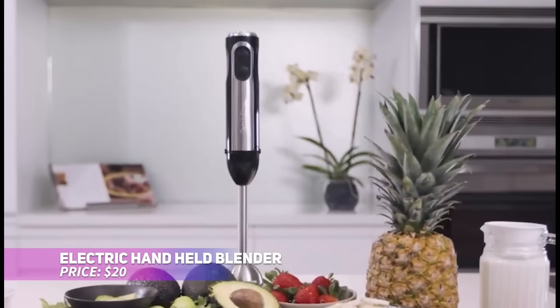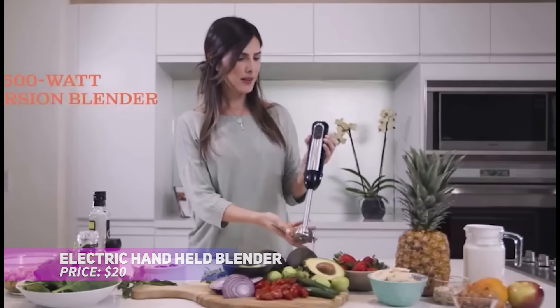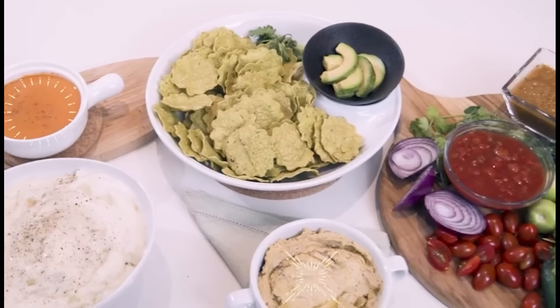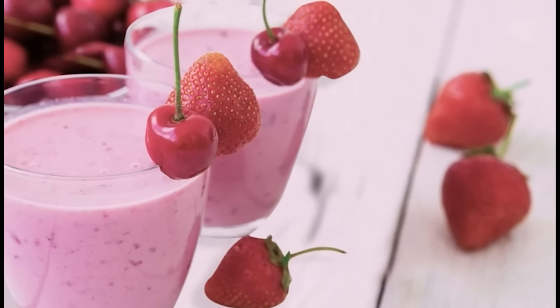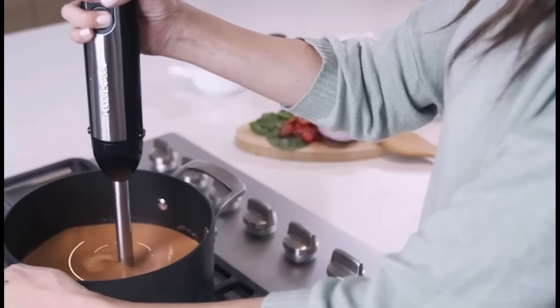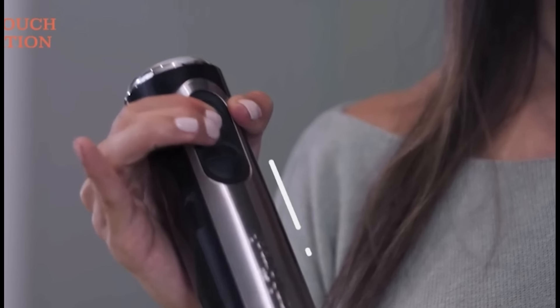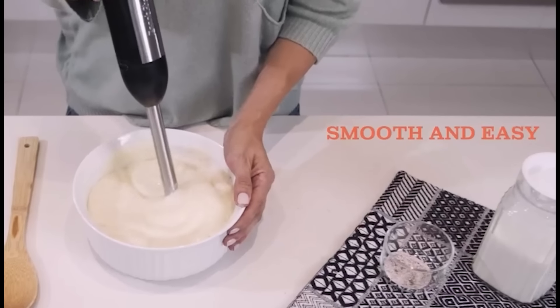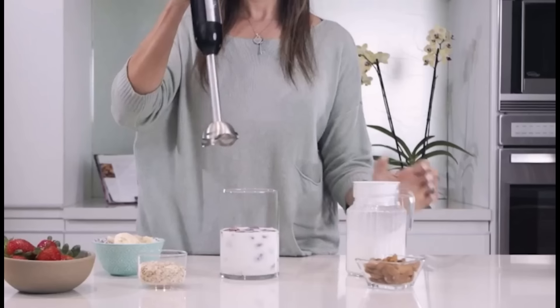Looking for a robust and versatile tool to assist in meal prep? This 500-watt hand blender fits the bill perfectly. Its four sharp blades cut through tough ingredients like frozen fruits and veggies, and the turbo boost gives extra power when necessary. The detachable blending shaft makes cleanup easy, while the ergonomic handle ensures comfort during use. Made of durable metal, it's designed to last through countless kitchen adventures.